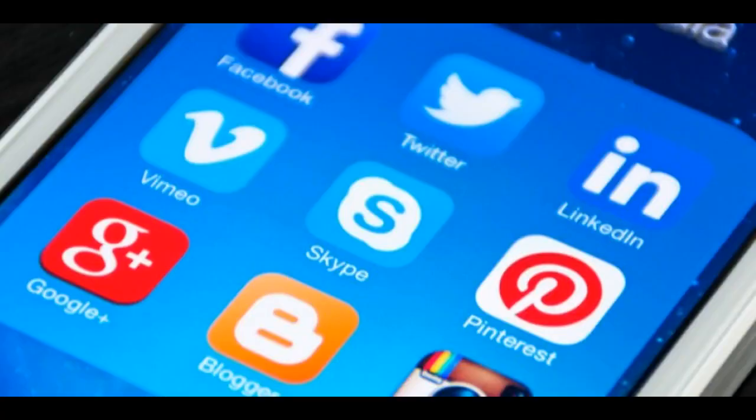Education: educational posts can be used to inform followers about your products or guide them through how to use the product. These posts can help customers or prospects get more value from their purchase and convince them to buy. Entertainment: entertainment content is intended to inspire or make people laugh, like the Tasty video. Thanks for watching — please give us a like and subscribe, and click on the link below to visit our website for more detailed information.